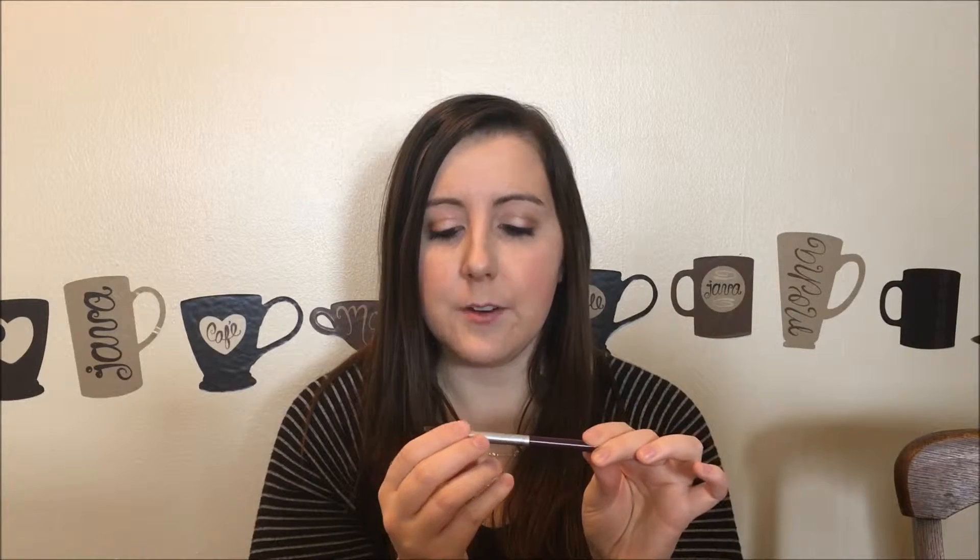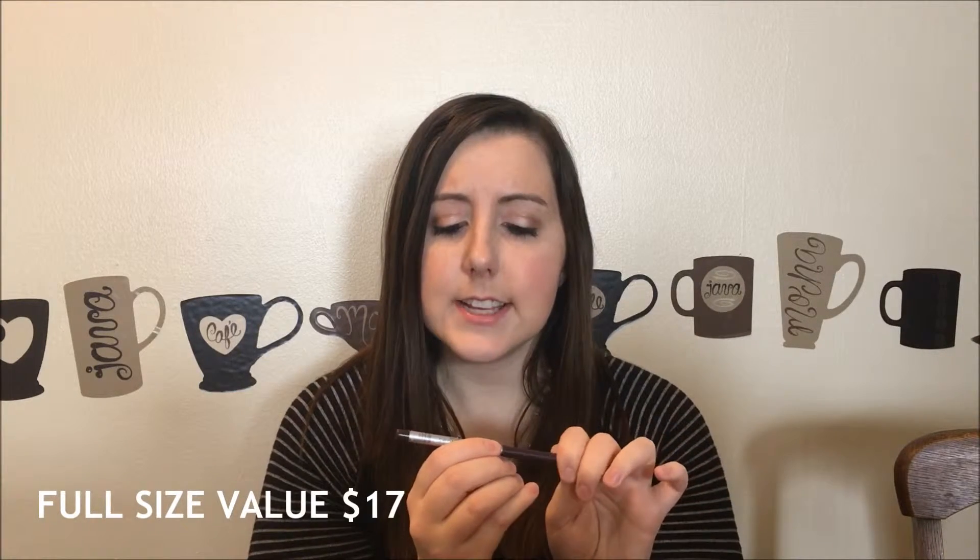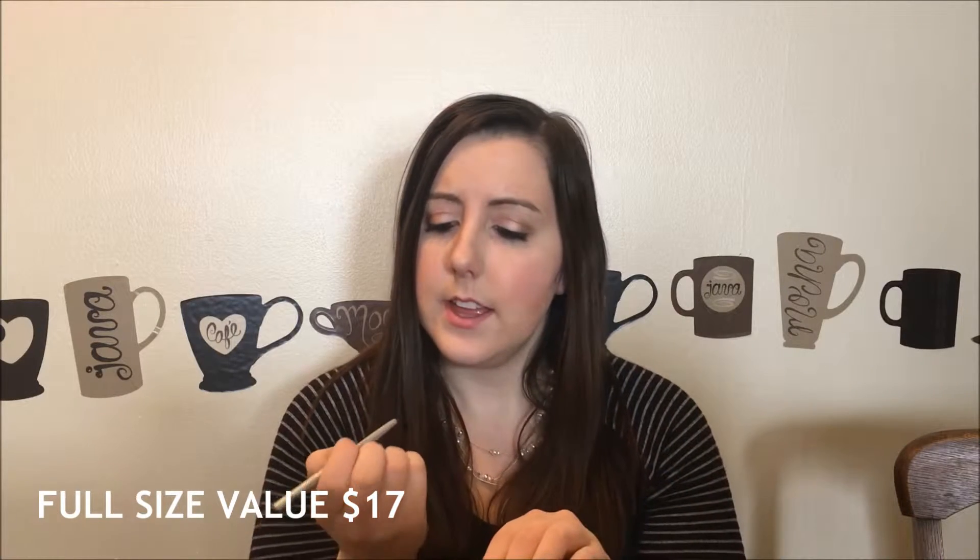The next thing we got is this eyeliner pencil by Mr. Right Now by The Balm, and it is in the color Scott. It looks like it's almost a purpley-brown color, so I'm also excited to try this out.